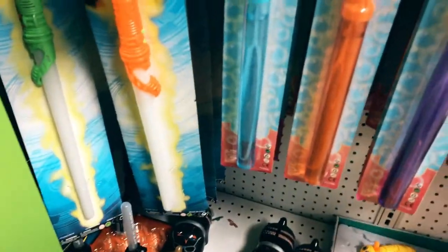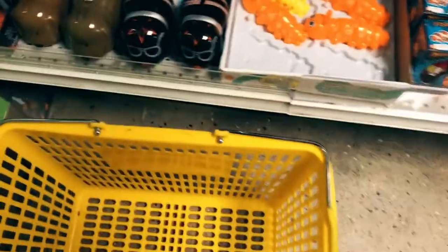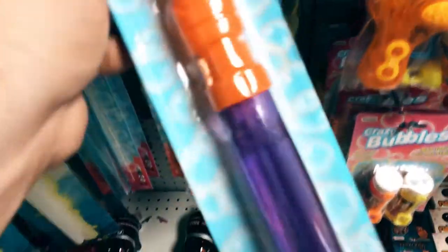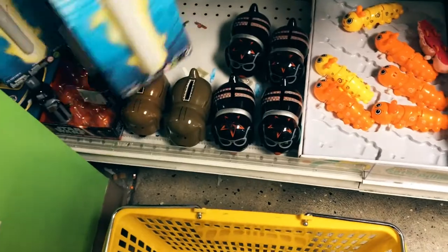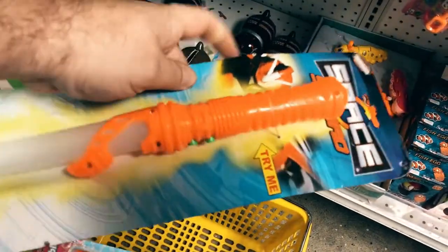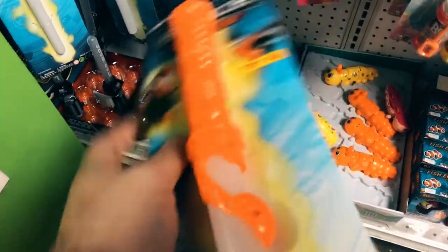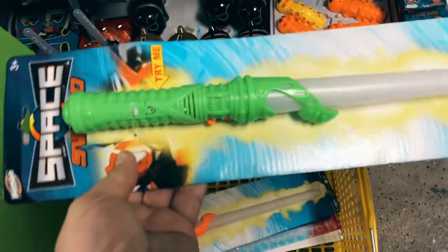Now these bubble wands are really cool because they're translucent. The handles could be repurposed for something else, and things like this are really great because you can illuminate them with simple LED lights. I also found these laser swords, and while they're too small to put in an adult hand for some kind of battle, they would be great joysticks on the deck of my ship. So definitely pick those up.